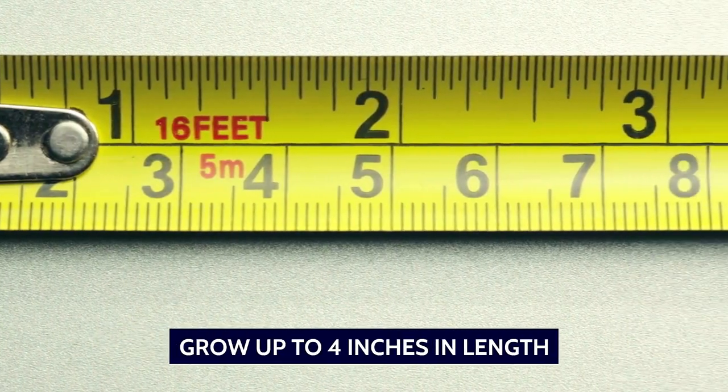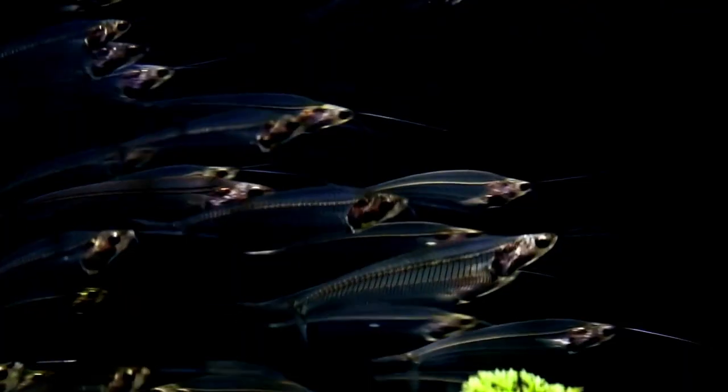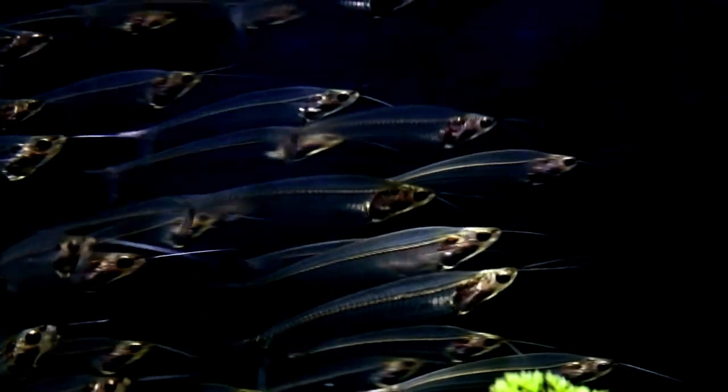Glass catfish can grow up to 4 inches in length, with females being slightly larger than males. They have a delicate appearance, and their transparent body gives them a unique and fascinating appearance.